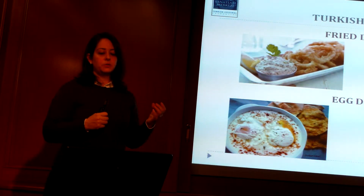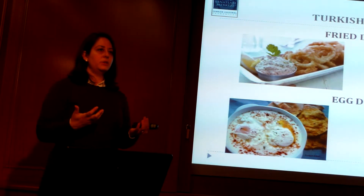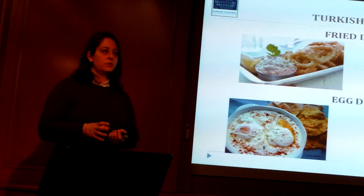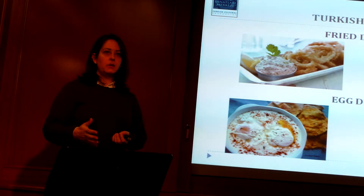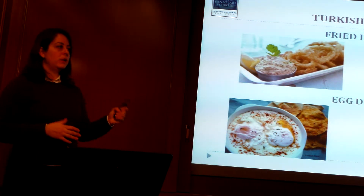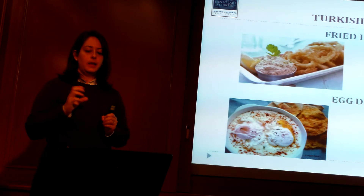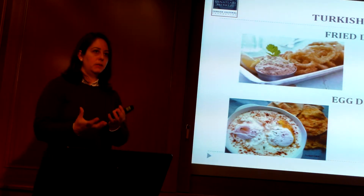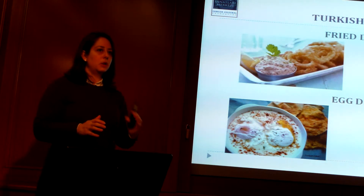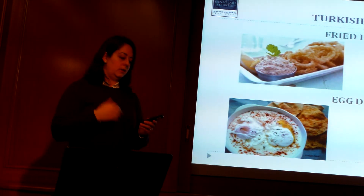Another very valuable Ottoman dish is soğanlı murta — eggs with caramelized onions. This is actually a very important dish for the palace, because every Ramadan, on the 15th day, the Sultan would eat this to break his fast. Although it may look like a simple dish, it's very difficult to make because the onions have to be perfectly caramelized, the egg white has to be completely cooked, and the egg yolk has to remain liquidy — three different stages. The person who could make this dish to the Sultan's liking would be moved up to become chief of pantry, which was a very high-ranking position in the kitchen brigade.